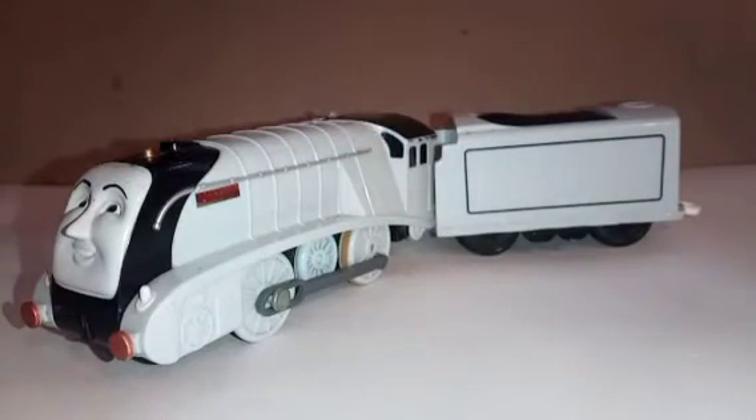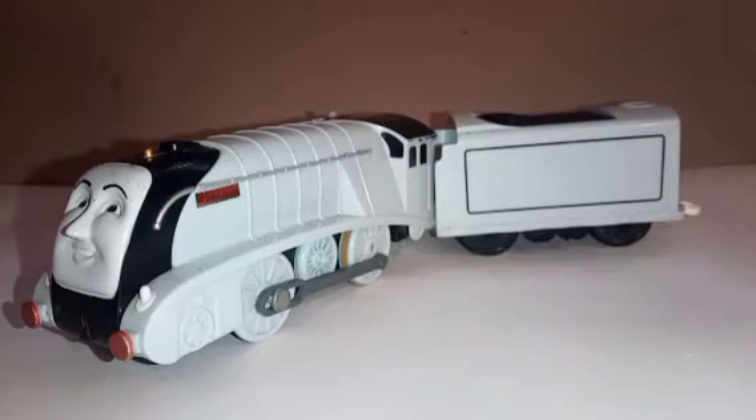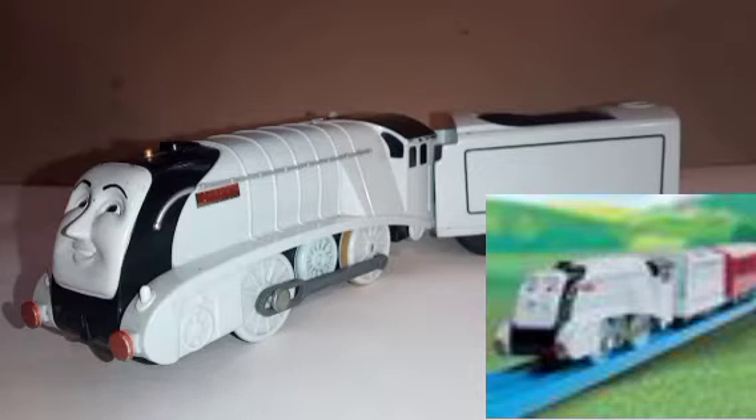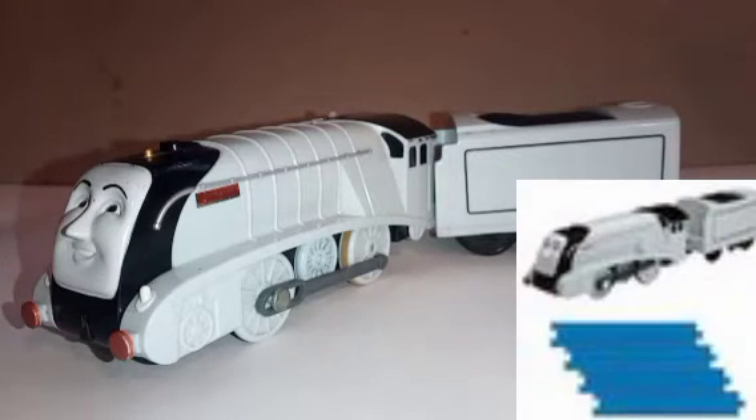This model was first released by Playrail in 2004 with the Duke and Duchess's coach — I will show you that in a later video. It was then released by Motor Road and Rail in 2005, which was the same as the one on screen now. Basically it stayed the same: white and with the coach. There was also another pack sold with Spencer just with four straight track.